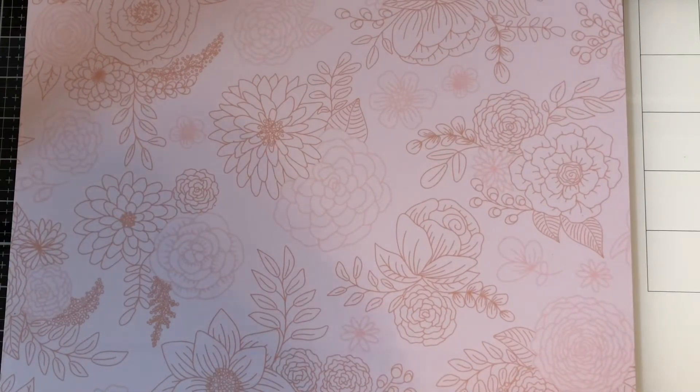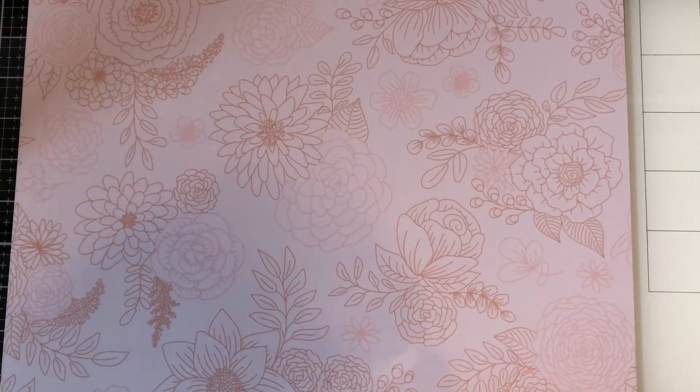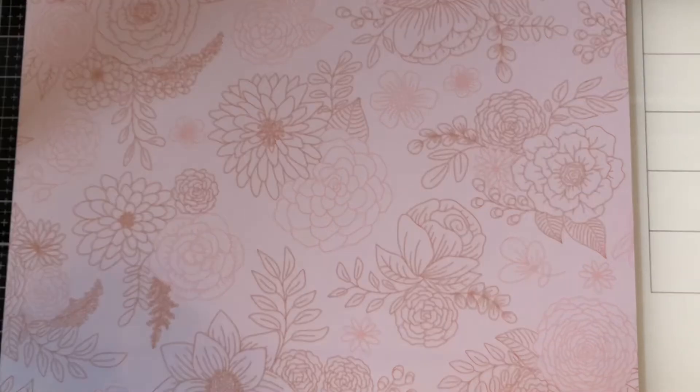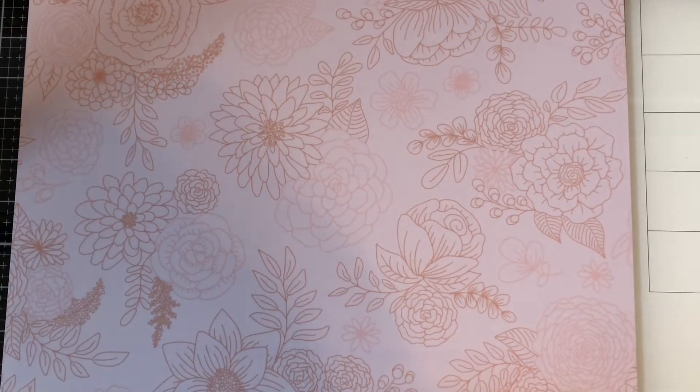Hello my lovely crafters, this is CraftySue519. Welcome to my channel and welcome to the second week of our Pinkalicious Christmas collab, hosted by Marianne from Marianne's Craft Corner and Tree from Tree Craft On. I will put in the description below all of the other ladies participating in this collab. Please take some time and go over and look at all of their lovely creations.